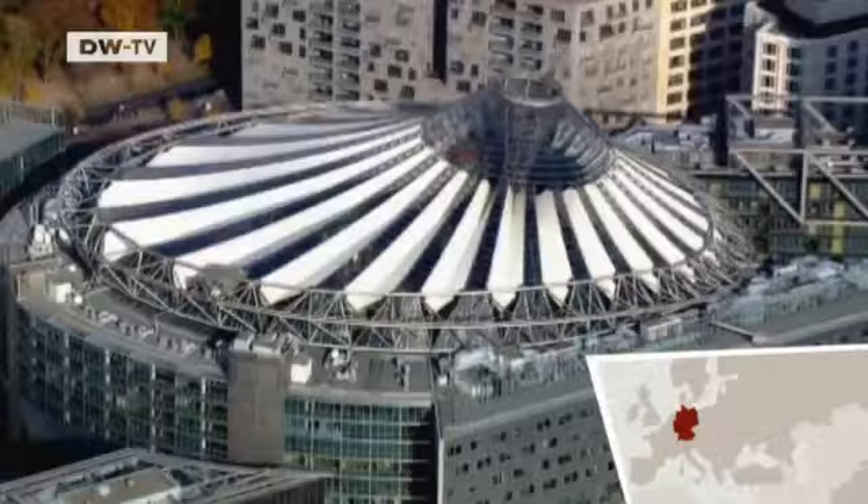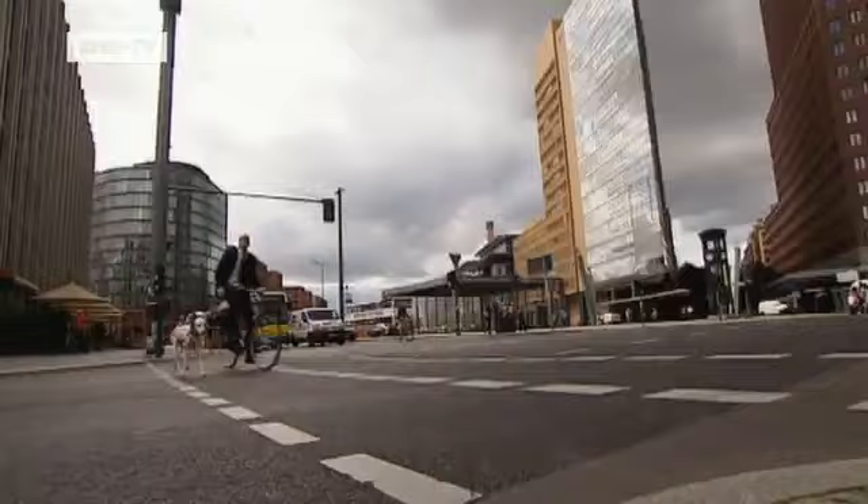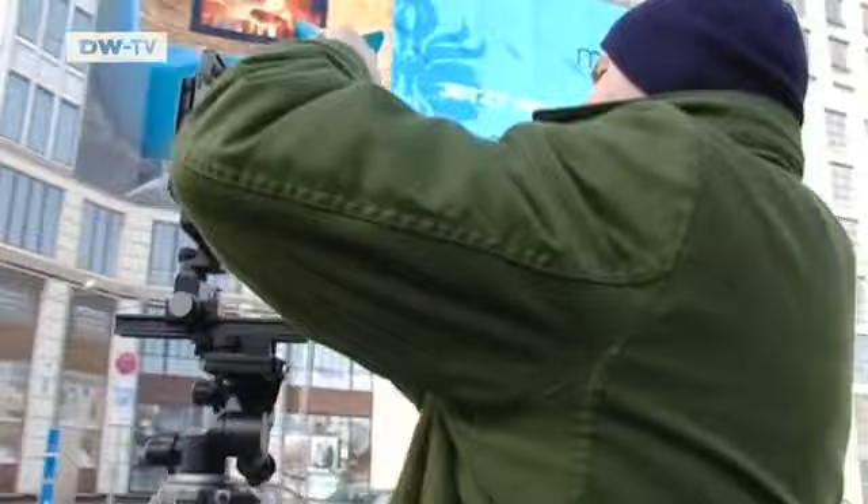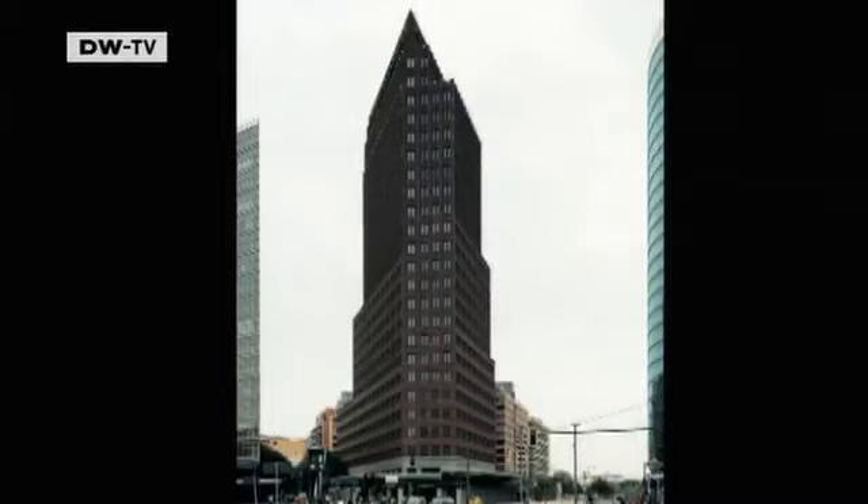Potsdamer Platz in the heart of Berlin is a magnet for tourists. It has the coolest and the tallest buildings in the city. Back in the 1990s, Gerrit Engel photographed the area as it underwent rapid change. His book on Berlin architecture includes the Kohlhof Tower, standing 103 meters tall, and the high-rise offices of the German railway operator Deutsche Bahn.